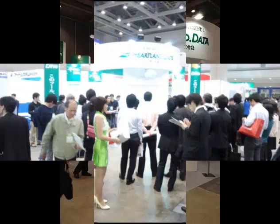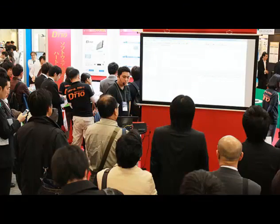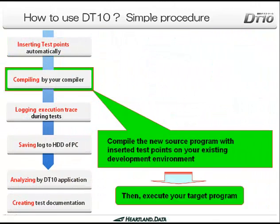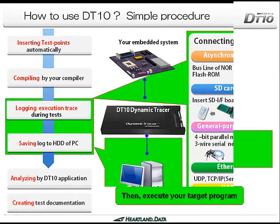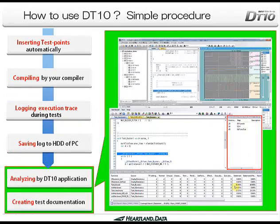DT-10 is already popular amongst Japanese and Korean embedded software developers and is a must-have tool for capturing tracing data, analyzing log files, figuring out issues and fixing them before any deadline.